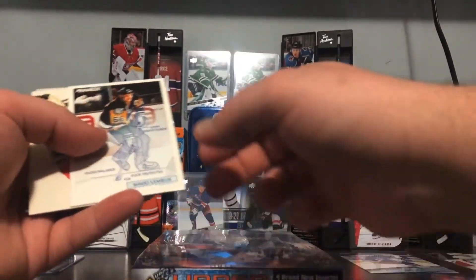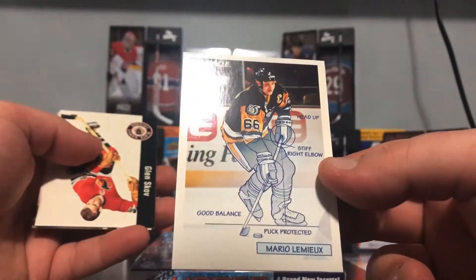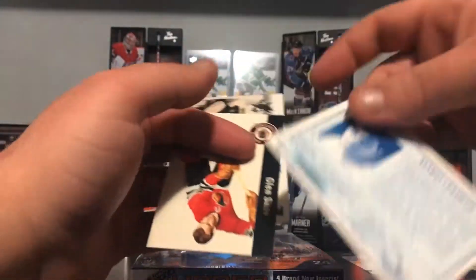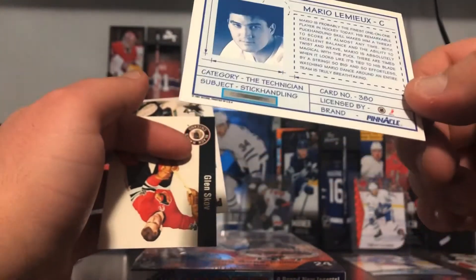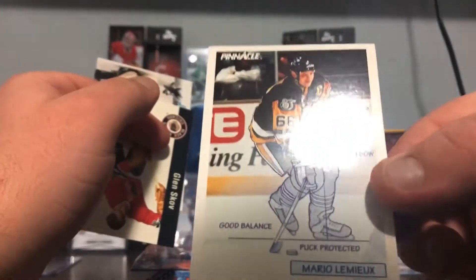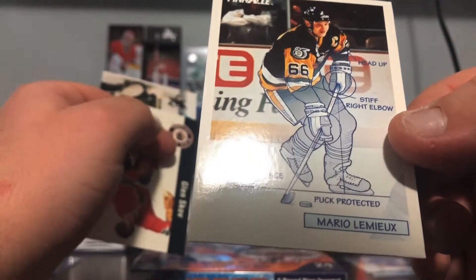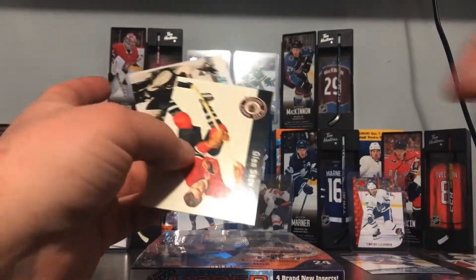When my dad says 'oh what is this' — that's a cool looking card, wow, I gotta see the back of this. Look how young he was — wow, that is awesome, 'The Technician.' Wow, that's a nice card. 'Head up, stiff right elbow, good balance and puck protected' — that is a cool old card.